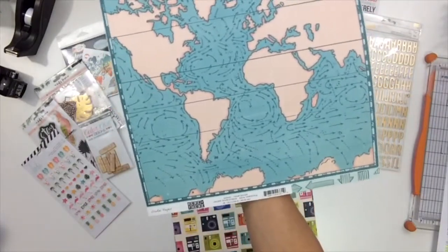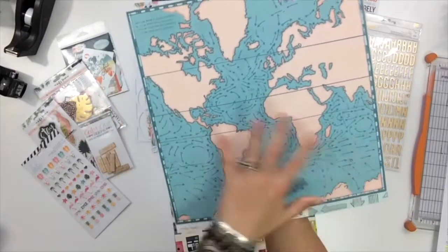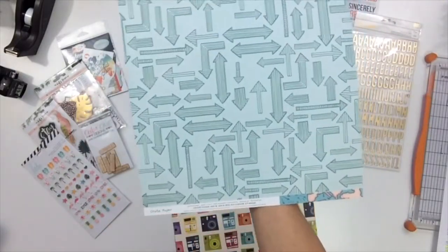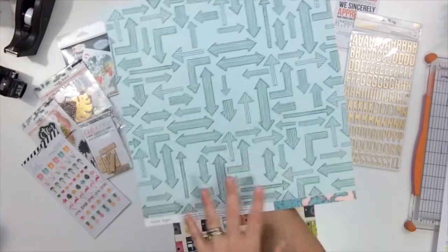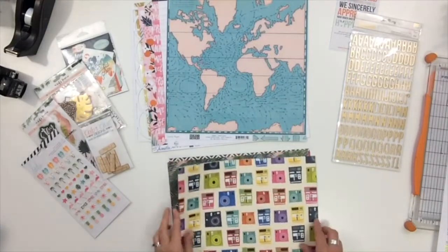Some of the Crate Paper here — one of my favorite collections from them. It's just beautiful: teals and peaches are fabulous, and then arrows — you can't go wrong with arrows. I can see popping some of these up and layering — oh, it's gonna be good.